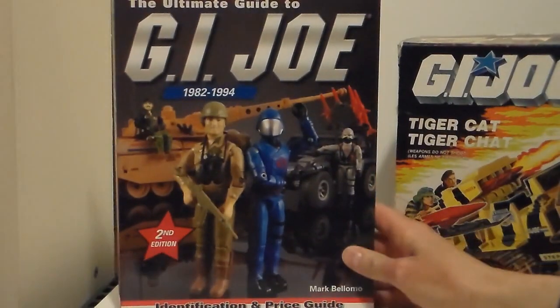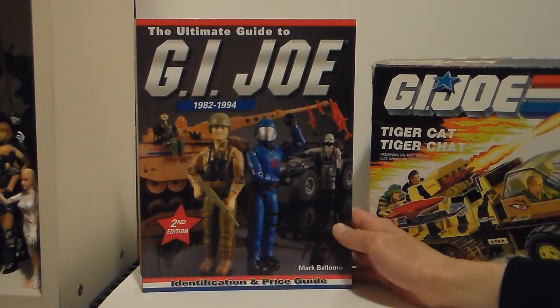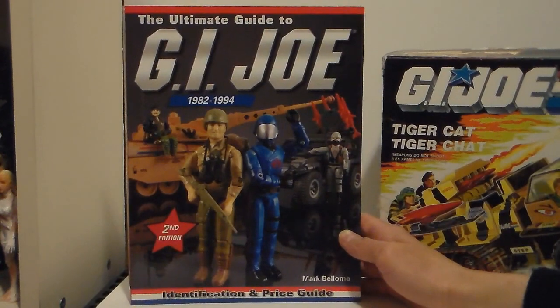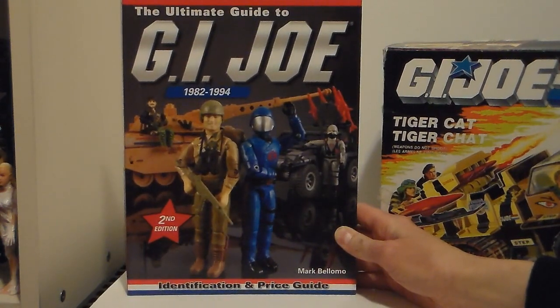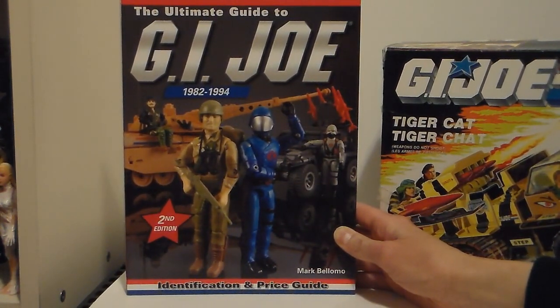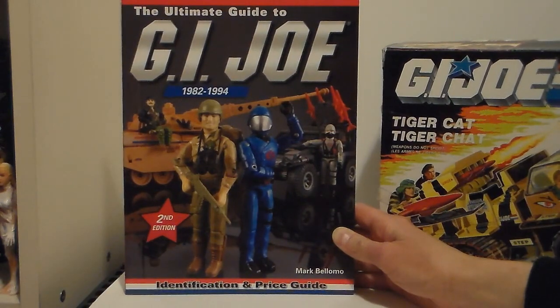This is the book that Joe Nerd — Mark Balamo — talked to me about once. He mentioned it, and told me by word that there's a nice book by Mark Balamo on G.I. Joe. So one day I was bored out of my skull. I went downtown to Chapters, and lo and behold, they had the last copy — The Ultimate Guide to G.I. Joe 1982 to 1994, Volume 2, Second Edition. I was flabbergasted. I had to buy it.